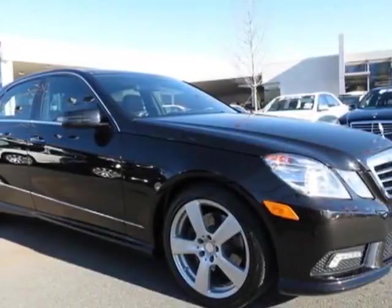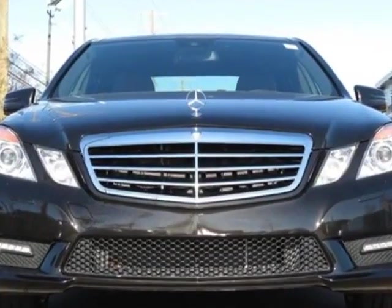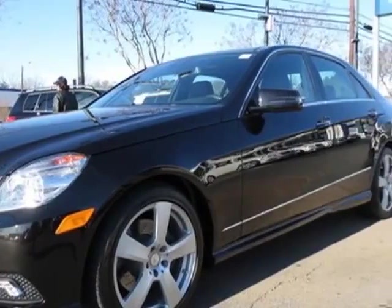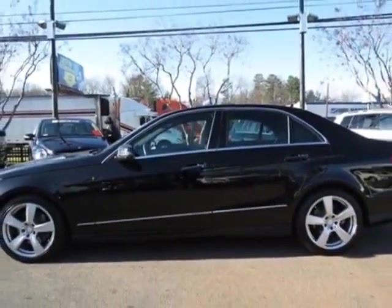Check out this certified pre-owned 2011 Mercedes-Benz E-Class. Carfax has certified this E-Class as having one owner. This E-Class has just under 45,000 miles. For your protection, this vehicle has a factory warranty.